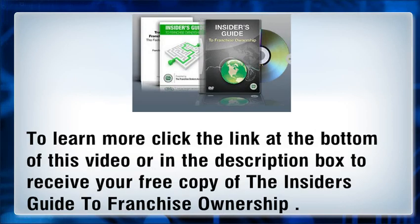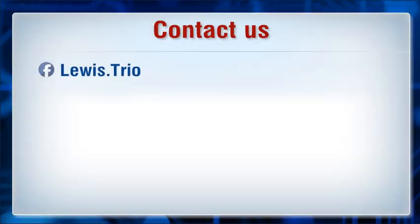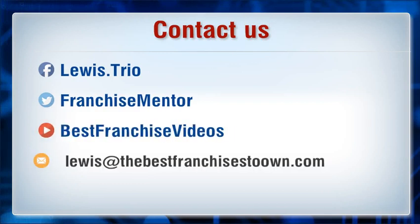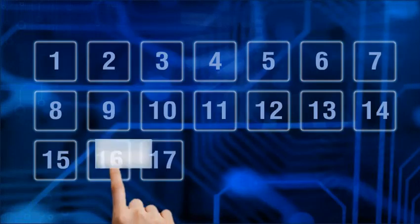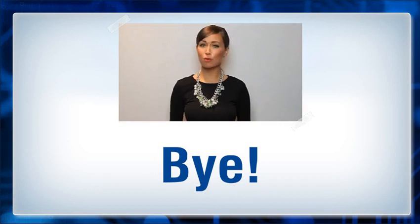To learn more, click the link at the bottom of this video or in the description box to receive your free copy of the Insider's Guide to Franchise Ownership. Hope you found it useful — for more information, please click the link in the description.